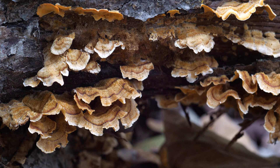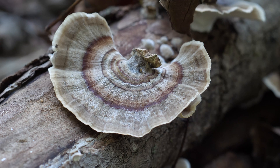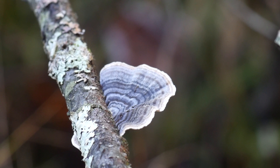So those are false turkey tails, but what do you really want to look for? These are turkey tails — the true Trametes versicolor. And so are these. And these. And even this one, too. Just like the false turkey tails, there's quite a bit of variation in color, to the point that it makes you wonder if they're all the same species.